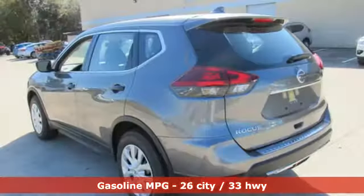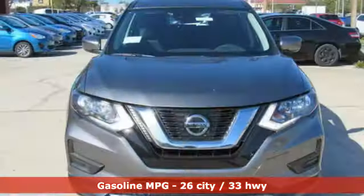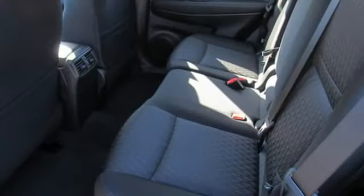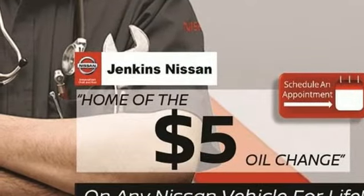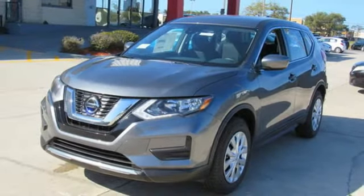It comes with all the amenities you need: streaming audio, wireless phone connectivity, air conditioning, three 12-volt power outlets, manual tilting steering column, continuously variable automatic transmission, rear lip spoiler, gas-pressurized shocks, and i4 engine. Nissan excites the senses.